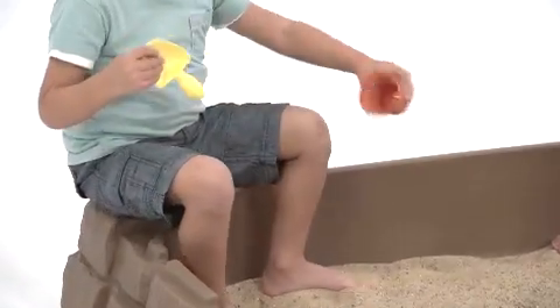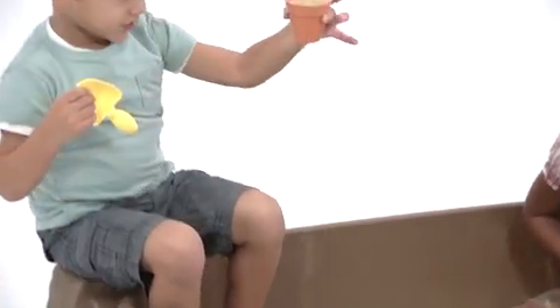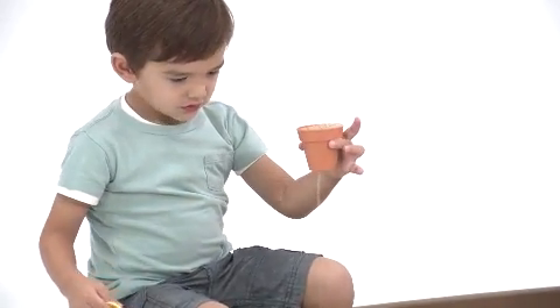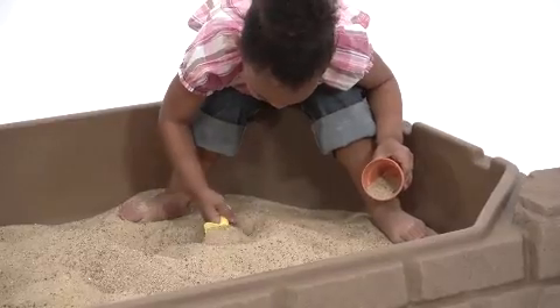It has four built-in seats that are designed to look like cornerstones for an upscale modern look. For those times when I don't want the kids to get too sandy, they can sit on the seats and dig without getting covered with sand.